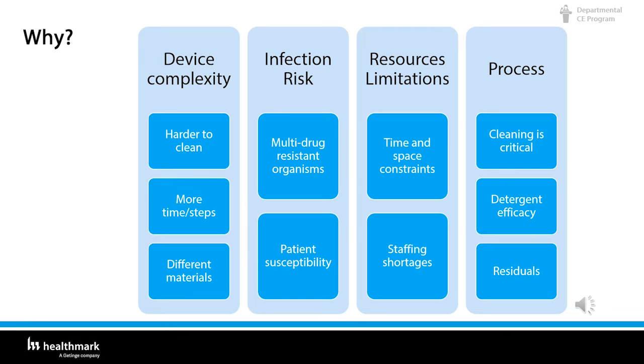Why should we care about detergents and cleaning? First is device complexity — they're becoming harder to clean. There are more steps, so it takes more time. Some IFUs have up to 15 steps.